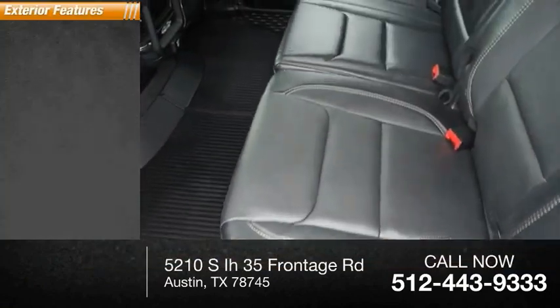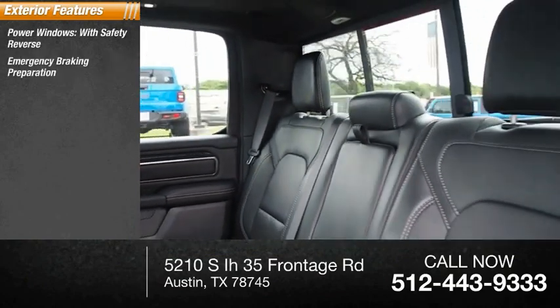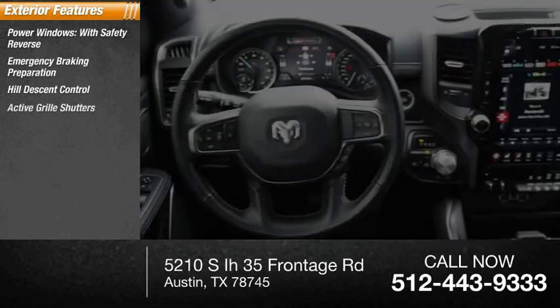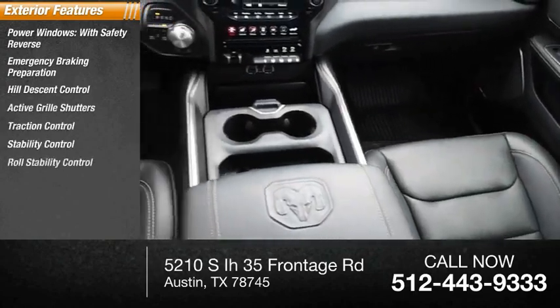Here are some of this vehicle's great options: power windows with safety reverse, emergency braking preparation, hill descent control, active grille shutters, traction control, stability control, and roll stability control.